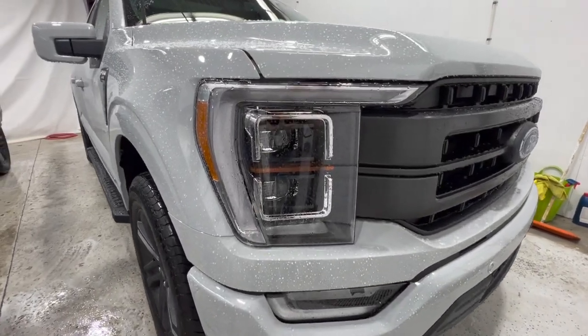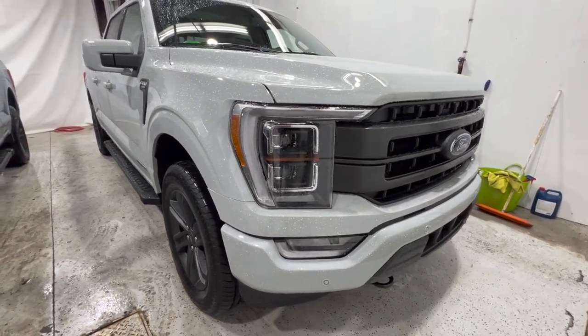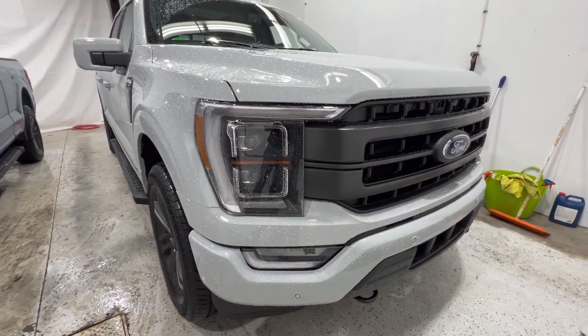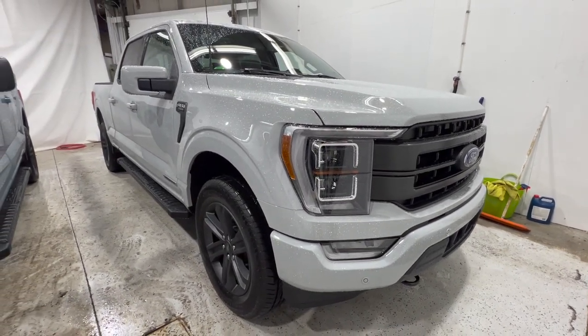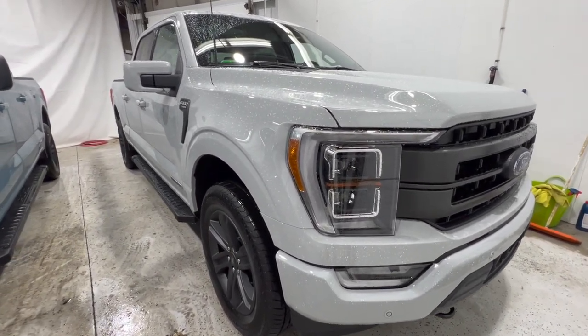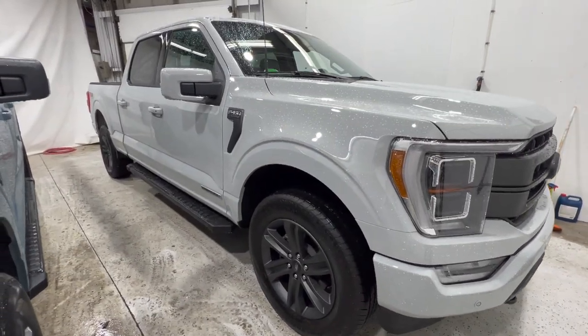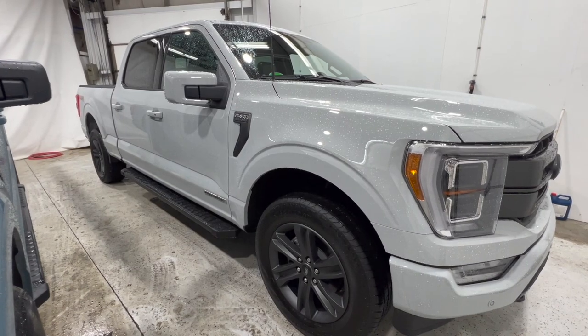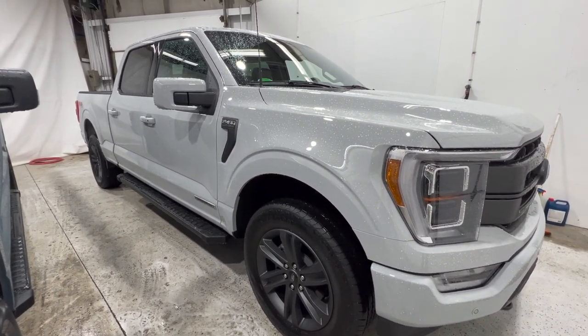With the high package Lariat, you get the LED adaptive headlights as well as the Ford Co-Pilot 360 Assist, which includes adaptive cruise control with lane centering, intersection assist, evasive steering assist, and a bunch of other safety features. You also get the heated rear seats, the power tilt and telescoping steering wheel with memory function, rain-sensing wipers, and the heated steering wheel.